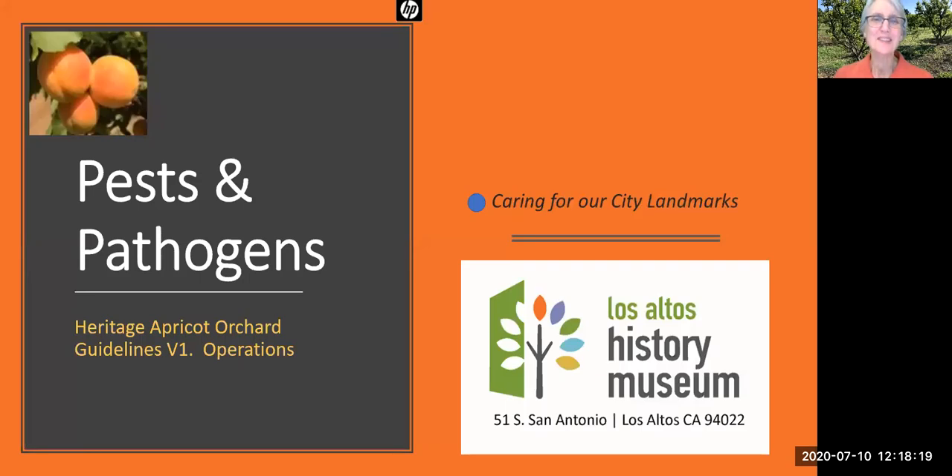Welcome to our sixth Orchard Talk in the series about best practices for care of our heritage apricot orchard. The orchard is located next to the Los Altos History Museum, and at the museum we strive to inspire our community to care for our historical landmarks. The topic of this orchard talk is pests and pathogens — we're going to be talking about the importance of protecting our trees from the brown rot fungus.